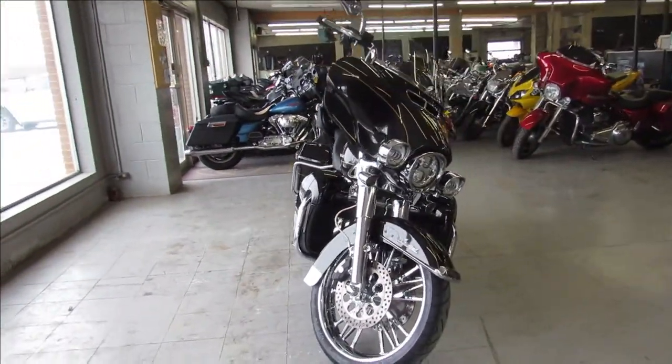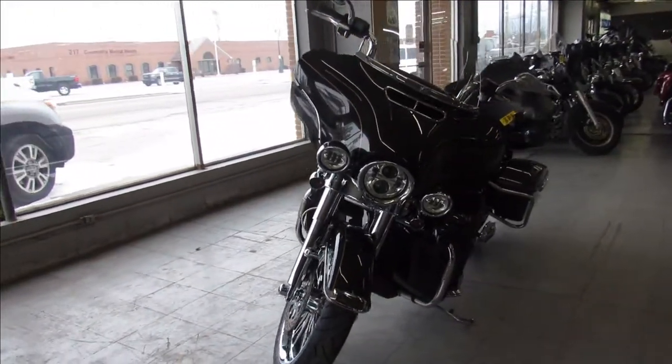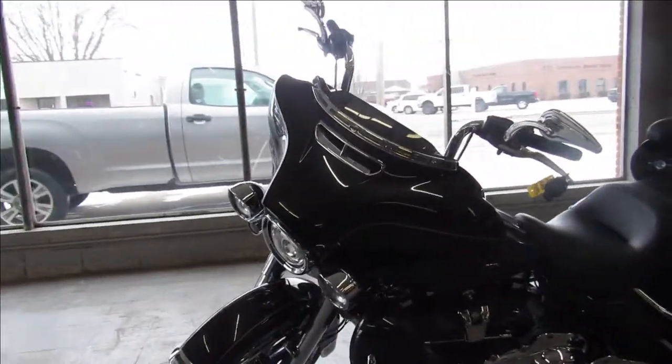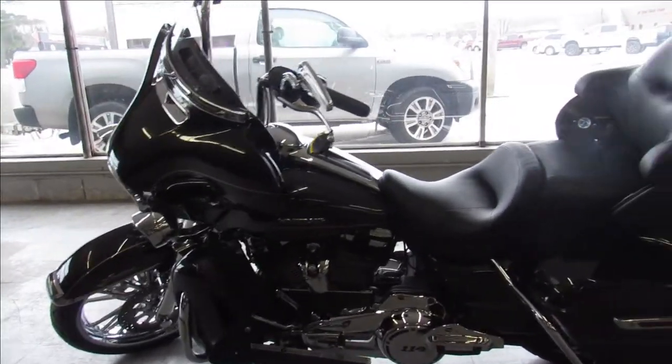It's got metallic charcoal paint, 21-inch chrome front wheel, chrome front end, mini eight-hangers, comes with that oversized LED screen, upgraded speakers, upgraded tour boards, and a Daymaker headlight which makes it nice — just a good-looking bike all the way around.